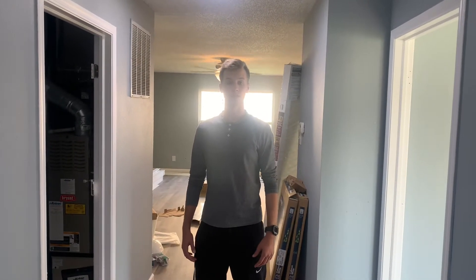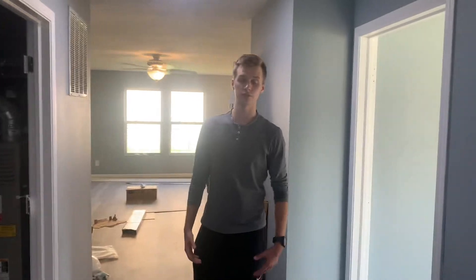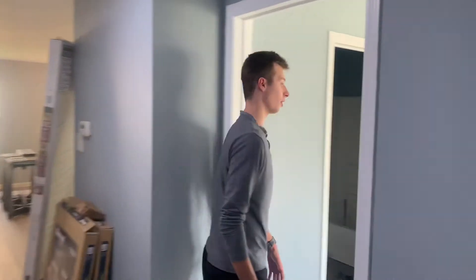Hey guys, Tristan here with Bucking Real Estate Operations. Today we're going to be going to a property. It's a three bedroom, two bath. We've been remodeling it.